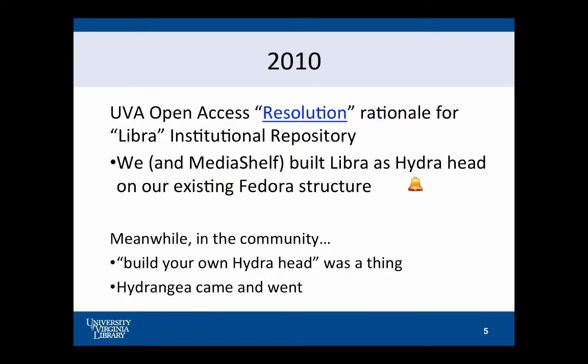Fast forward to 2010. We finally get our open access resolution at UVA, and it provides the rationale for our continued development of our institutional repository — there's a link, you can go read it, judge for yourself whether you think it might be effective or not. We did get some resources from the university based on that resolution to hire Media Shelf, which is now DCE, to help us build what we call Libra. UVA has Libra, Virgo, Leo — you get the idea. The next one is Cancer, so we're not building that.